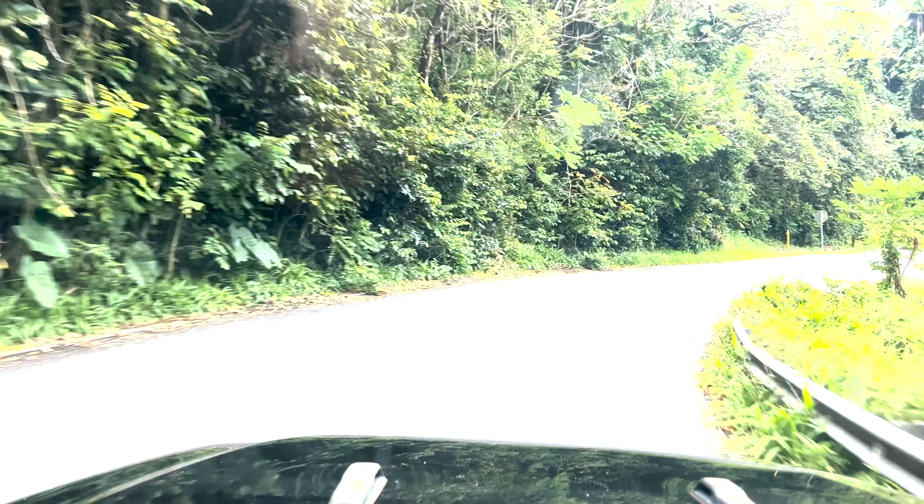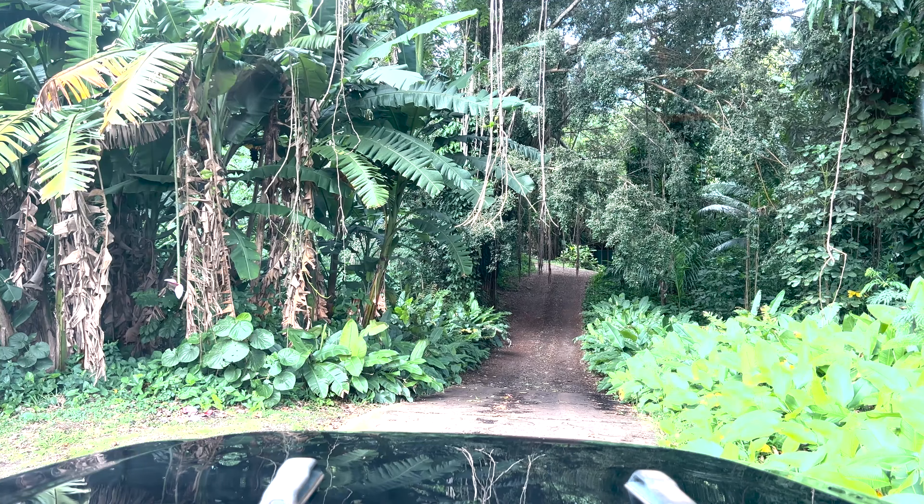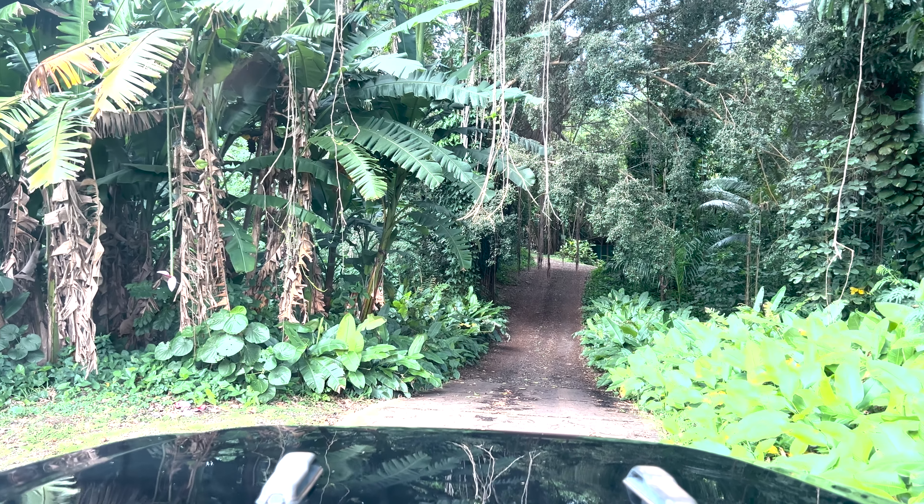If there are any fellow Jeep owners out there that know what that noise might be, please let me know in the comments. Just got to the Airbnb. The driveway looks a little sketch, so I think I'll put it in four-wheel drive. Let's go!